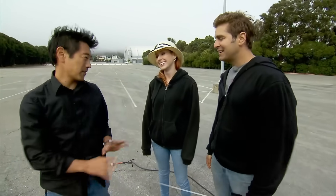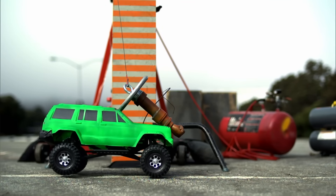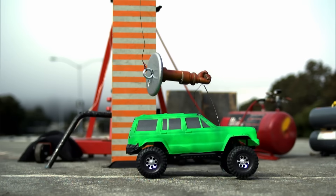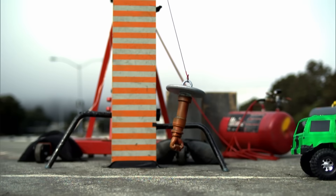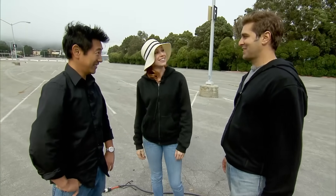There's visible body flex but still no flip. More mass gets them a four-degree elevation, but this car is going nowhere fast. So they go for broke — a weight three times the weight of the car.